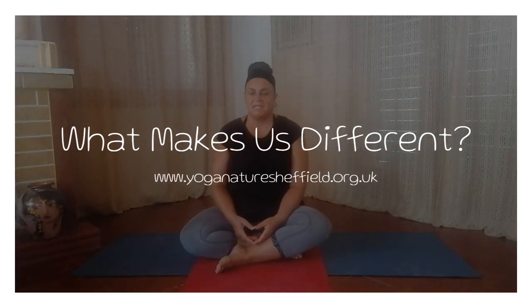What makes us different? We're teaching at one of Sheffield's finest venues, and because we have been teaching since 2004, we've tried loads of venues out.